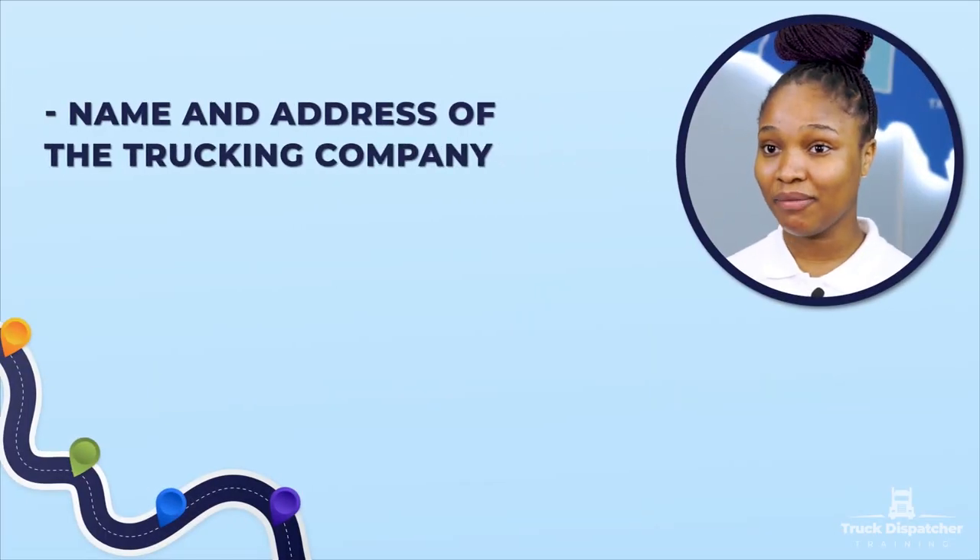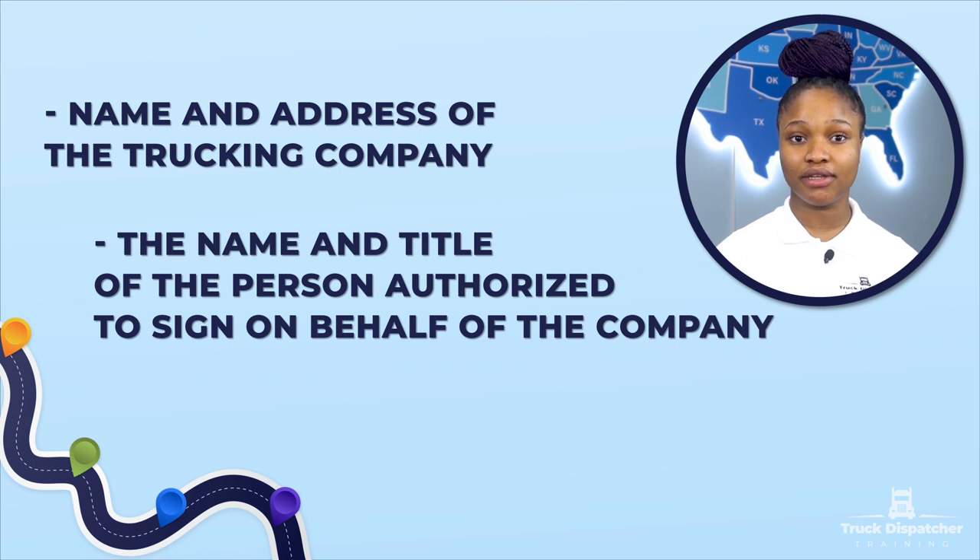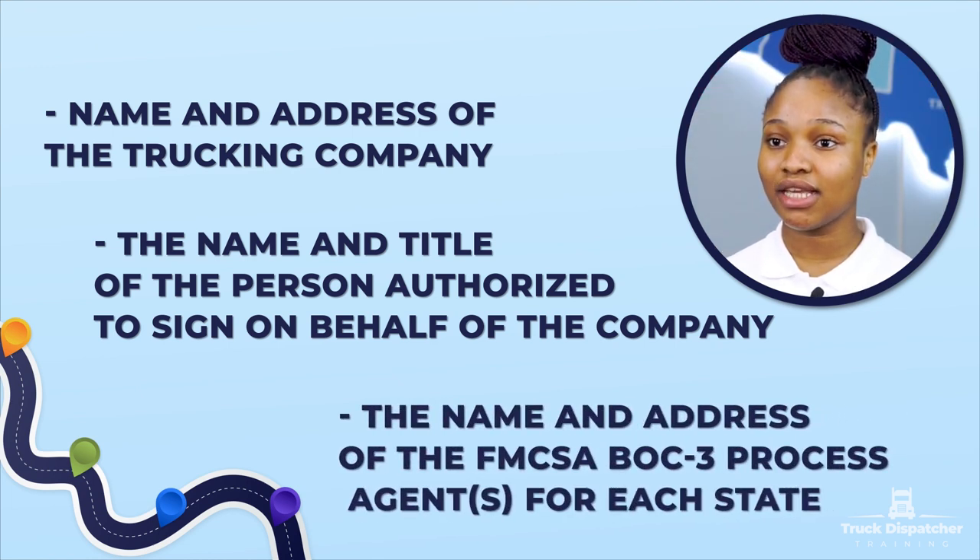Name and address of the trucking company. The name and title of the person authorized to sign on behalf of the company. The name and address of the FMCSA BOC3 process agent for each state.